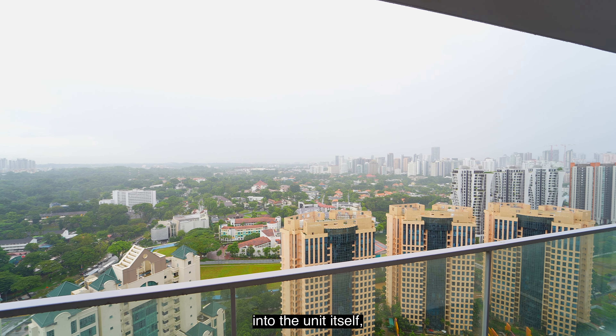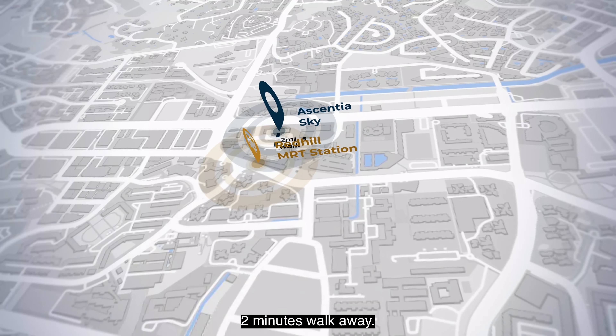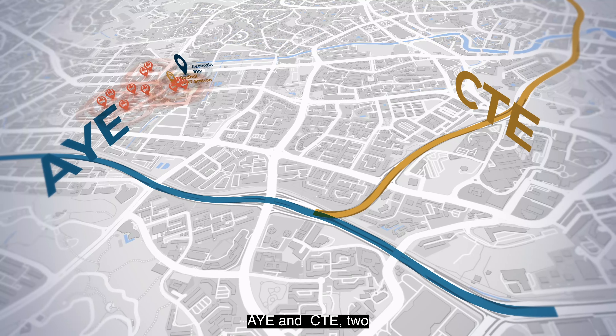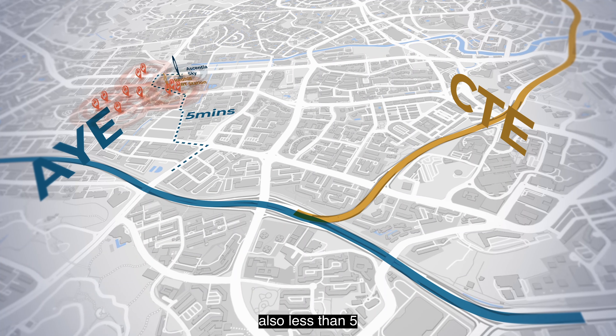Now before we head into the unit itself, let me share a little bit more about the locale. We are right opposite Queenstown MRT, just 2 minutes' walk away. Multiple bus stops are also along the many roads around this project if you don't drive. If you do drive, AYE and CTE — 2 of the most used expressways in Singapore — are also less than 5 minutes away.